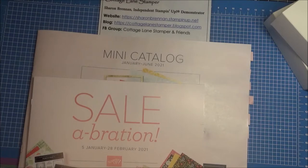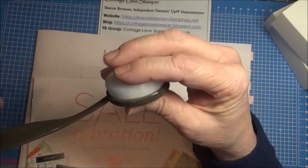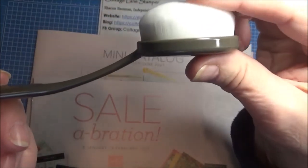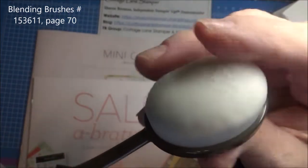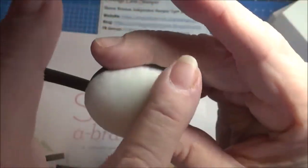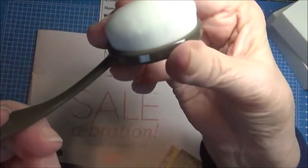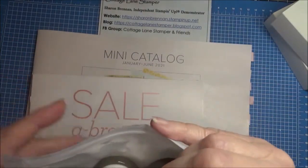Another thing new in the catalog is these blending brushes. When you first look at them they look like a sponge, but if you look close they are tons of tiny soft brushes — an enormous amount. I don't even know how to describe how soft they are; it feels almost like chamois. You blend with them like you would anything else, and then they just wash clean. It's going to be fun playing with these — you get three in a package.